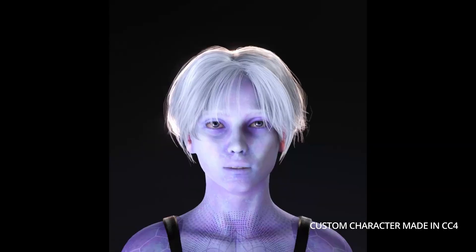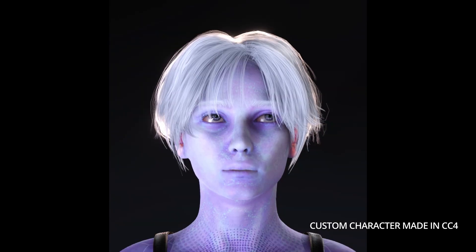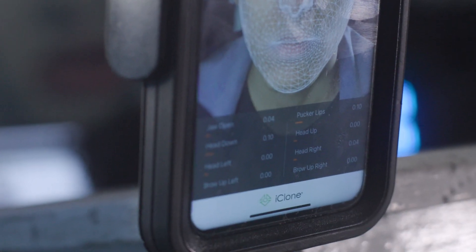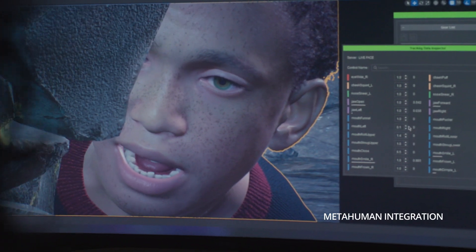Reallusion has become our hub for animation and character creation. To achieve facial capture, we use an iPhone's depth camera. We connect the phone's app to iClone via Live Link so we can control our character's face.